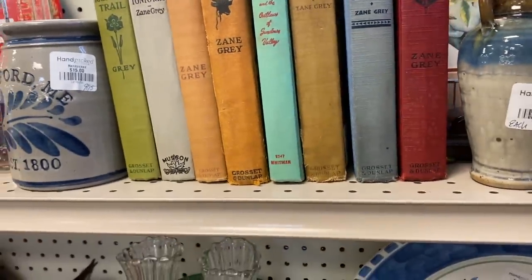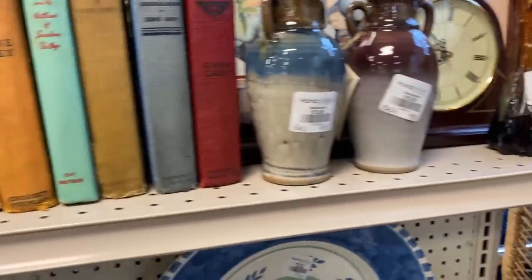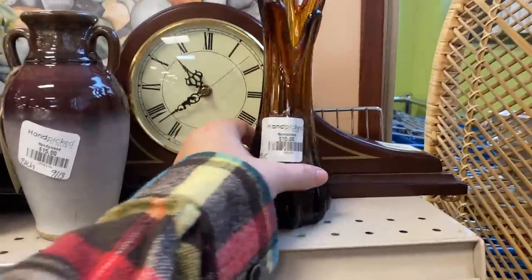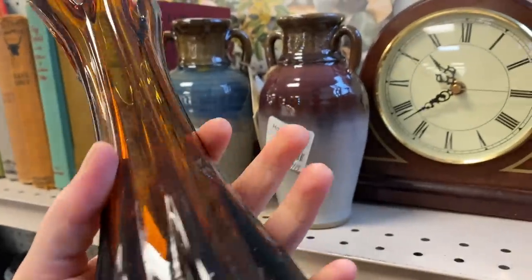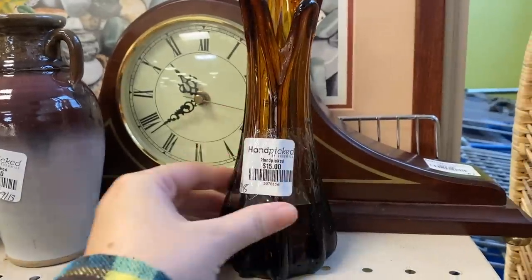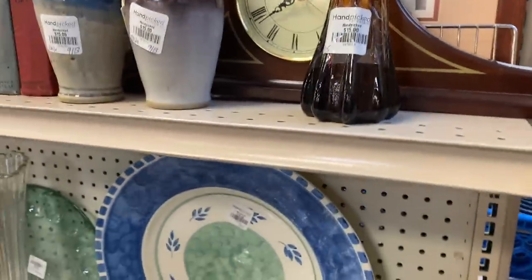Nice selection of some Zane Grey antique books. I found this little baby stretched vase — it is in brown. I didn't even know there was brown glassware like this. So a very cool find at $15. I'm probably gonna grab that and add it to my collection. I love brown. Brown's my favorite color. So that was really exciting.